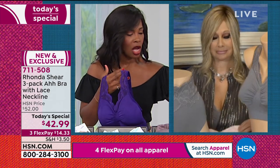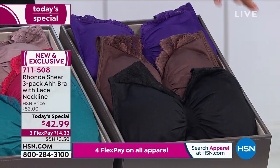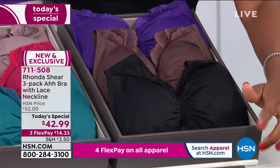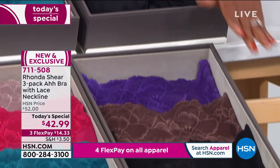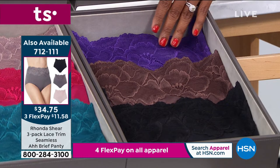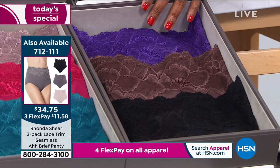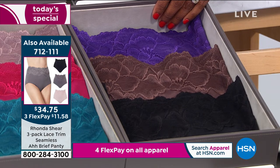Only about 800 left in the purple, chocolate, and black. And if you want the matching panties, we have fewer than a hundred sets left in those matching panties. So if you're getting the matching set, go ahead and order yours. The item number is 7-1-2-1-1-1. It's three flex payments of $11 and 58 cents. This is something you're doing for yourself.